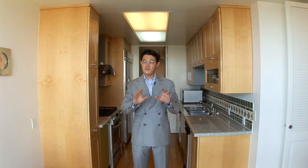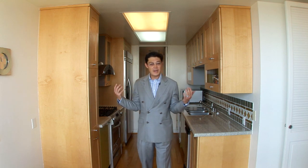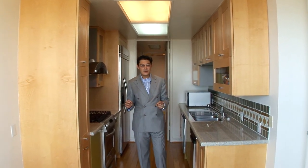We're now in the kitchen. Right in front of where I'm standing is a very large and spacious breakfast area, with a beautiful sliding door and views of downtown and the city. And right behind me is a terrific galley-style kitchen, right off the dining area, so very easy access for your entertaining and parties.